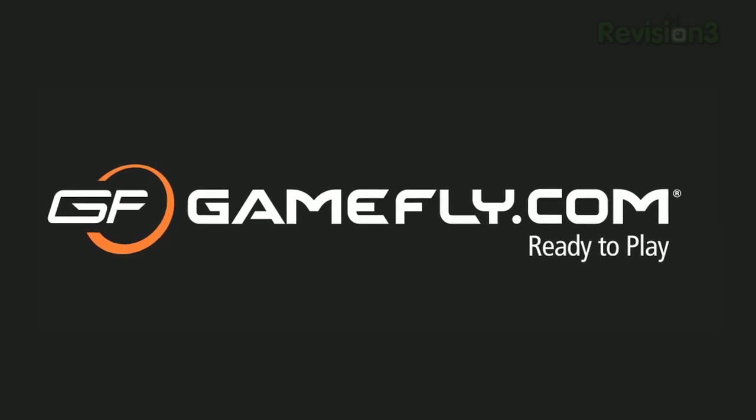Today's TechZilla Daily is brought to you by GameFly. Go to www.gamefly.com/tdt for your free trial membership.